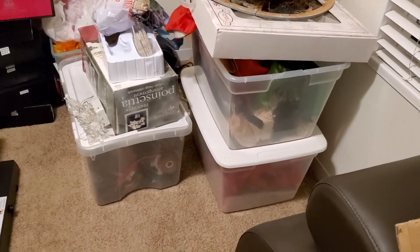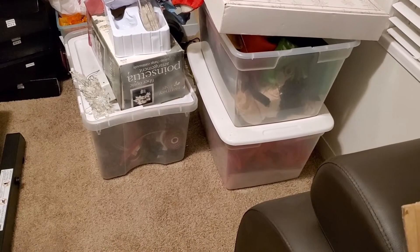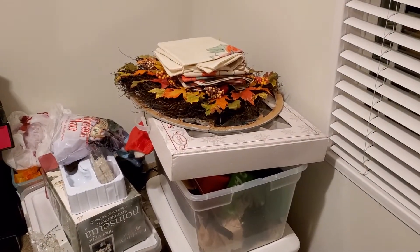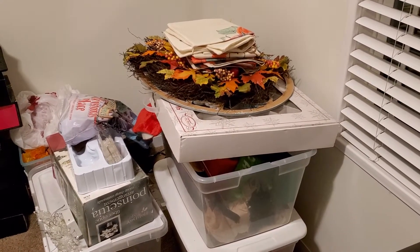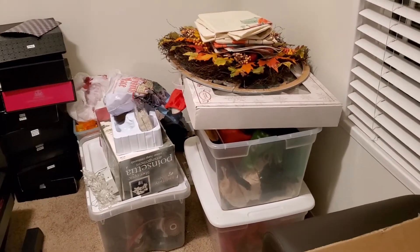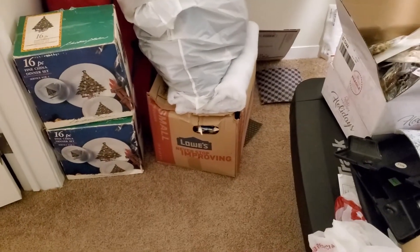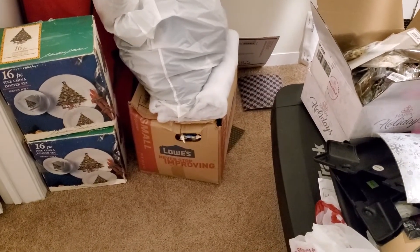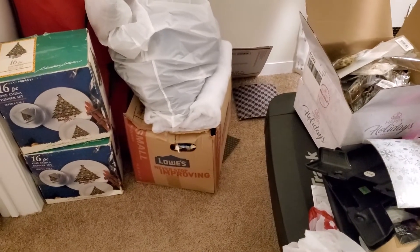First off, what's all in here? I have three bins of Christmas decorations that still have quite a bit of stuff in them, plus a box of ornaments. I've also gathered Thanksgiving decorations because I'm loving decorating the house for the seasons. Then I have Christmas dishes I need to make sure aren't broken, and another box I think is a Christmas village that I haven't opened in forever — so we'll see what I find.